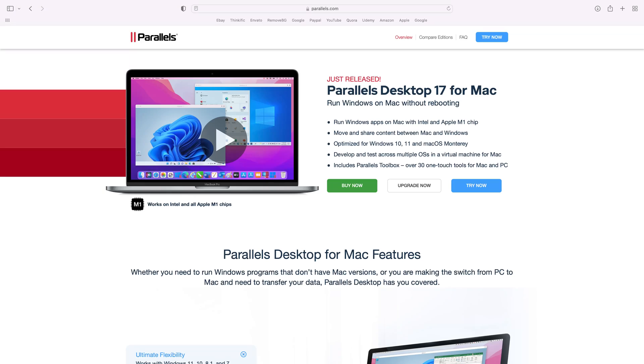What if you need Windows for some reason? You can simply purchase a program like Parallels. This provides you with the ability to install Windows on your Mac, and you can then easily switch between the two of them. This is a great way to learn both operating systems. If you're going to work in IT, you're going to need to know a good bit about both Windows and Mac OS.